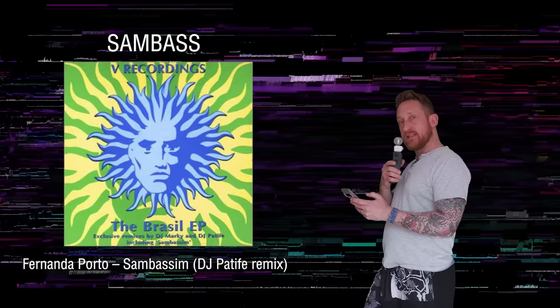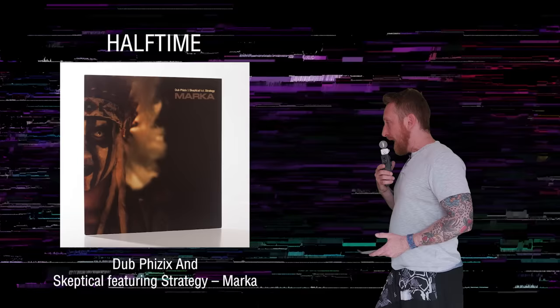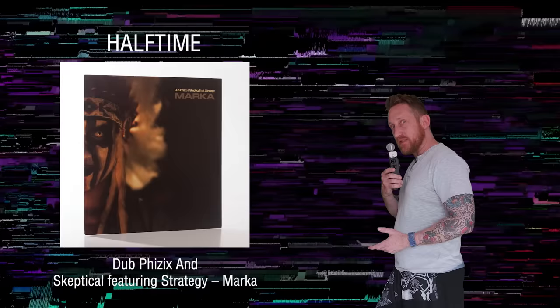Autonomic: lush synths, electro influences, minimal beats. Samba: it's Brazilian drum and bass — samba plus drum and bass, pretty obvious. Dark Core: we already went over it — the precursor to jungle and drum and bass. Halftime: take a drum and bass track at 165-170 BPM, divide by two. That's halftime.